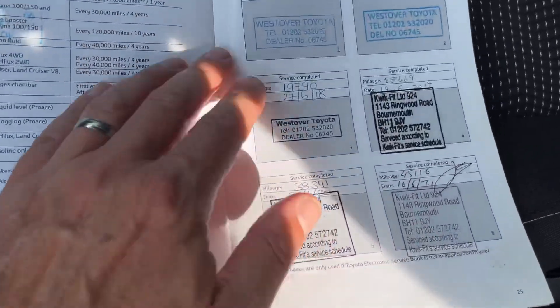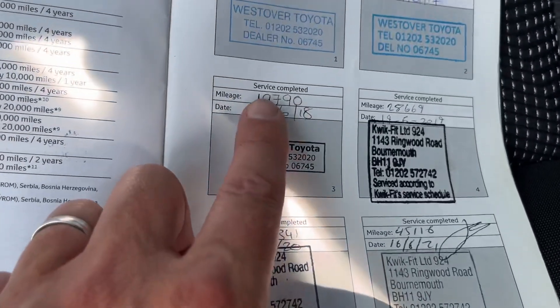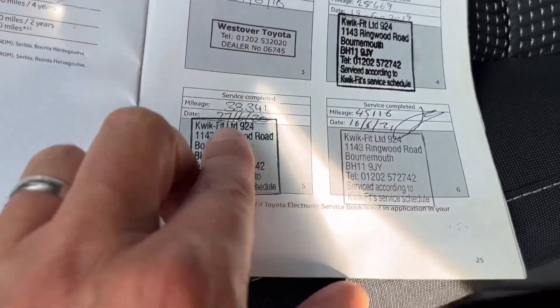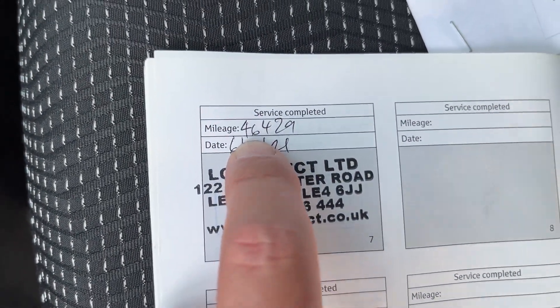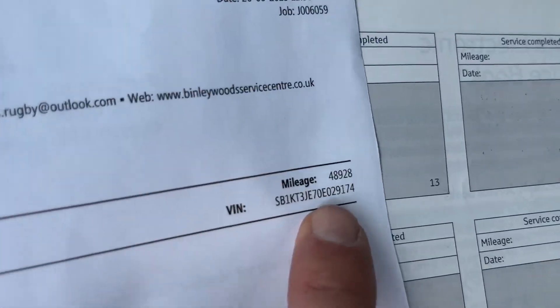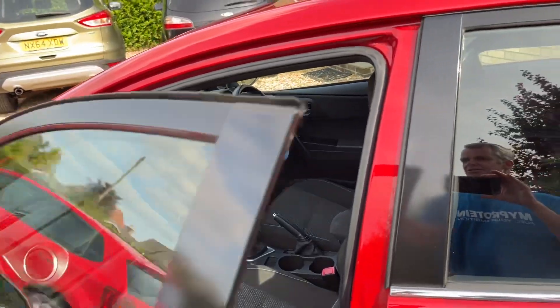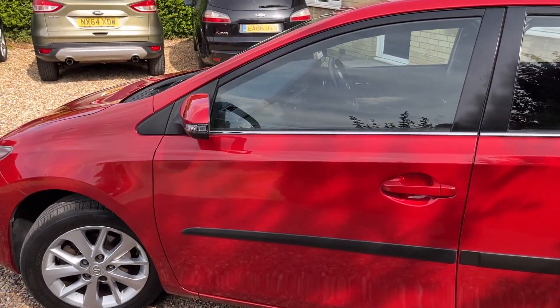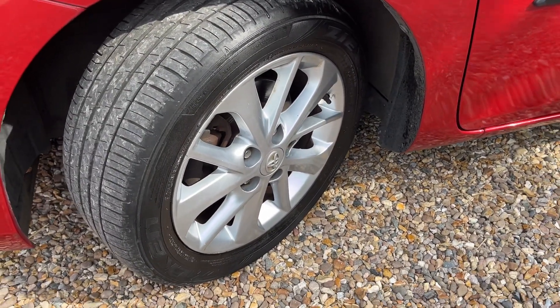Service history is very good. In terms of mileage we've got stamps at 6,000, 13,000, 19,000, 28,000, 38,000, 45,000, then one at 46,000 and one at 48,000 which was a year ago. It's now done 51,000 so it hasn't done many miles in the last few years. We will do an oil change service on the car before it leaves us just to make sure everything's okay.